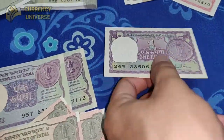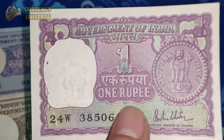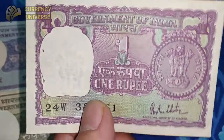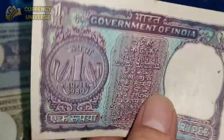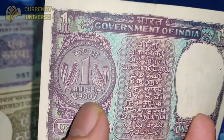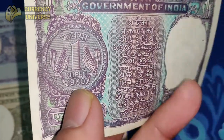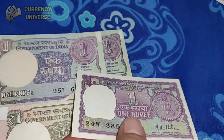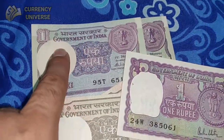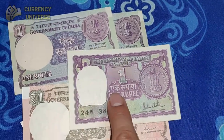One more 1 rupee note I have was issued way back earlier with a different design. The back side of the coin is shown here, and this particular banknote was issued in 1980 — around 42 years back. So I have 3 versions of the 1 rupee note: the most popular version, the latest version not easily available, and this earlier version.